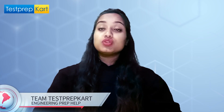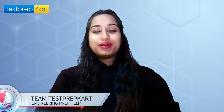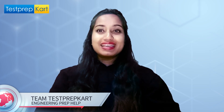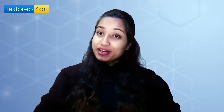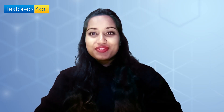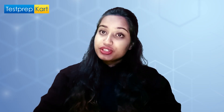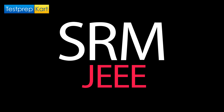Hello guys and welcome back to Test Prep Card. I hope you all are doing well and preparing well for all your upcoming exams. In the middle of your preparations, we are back again with another very informative video. Today in this video we will particularly talk about SRM JEEE.